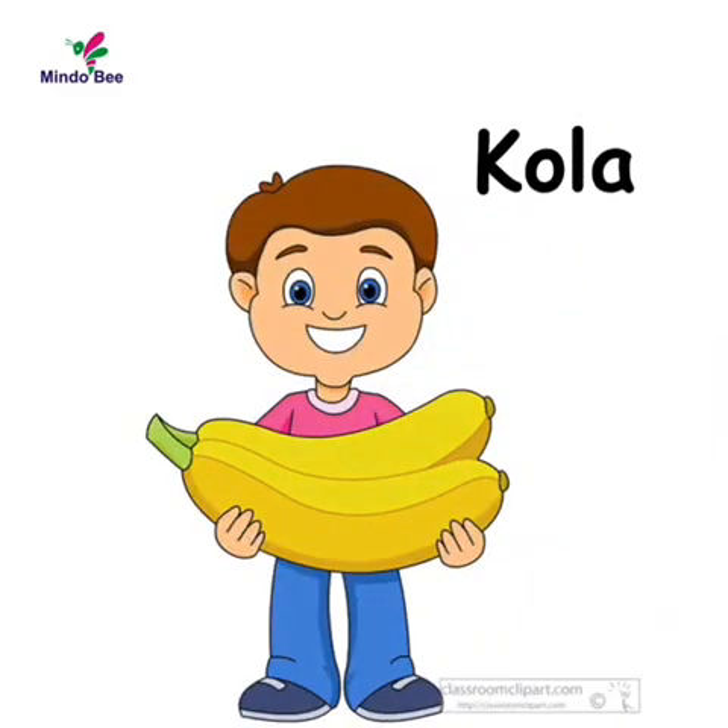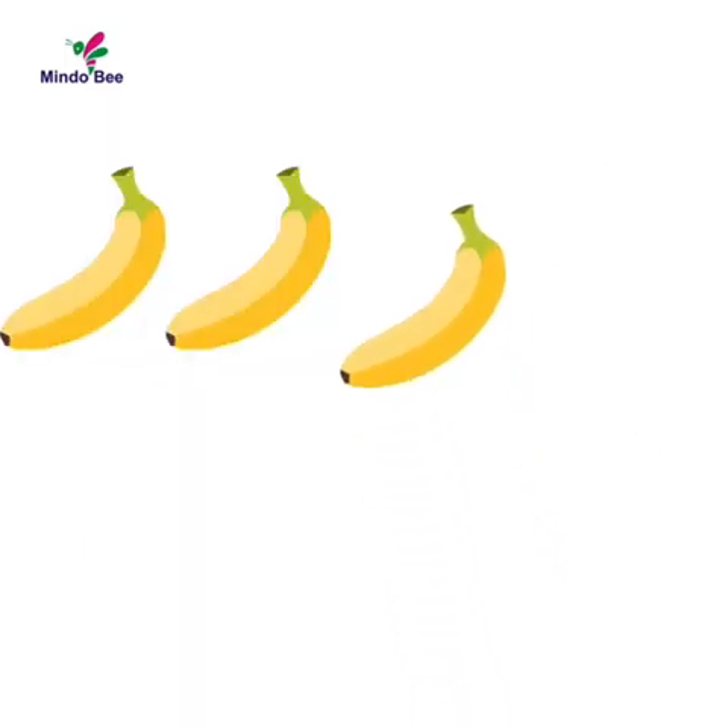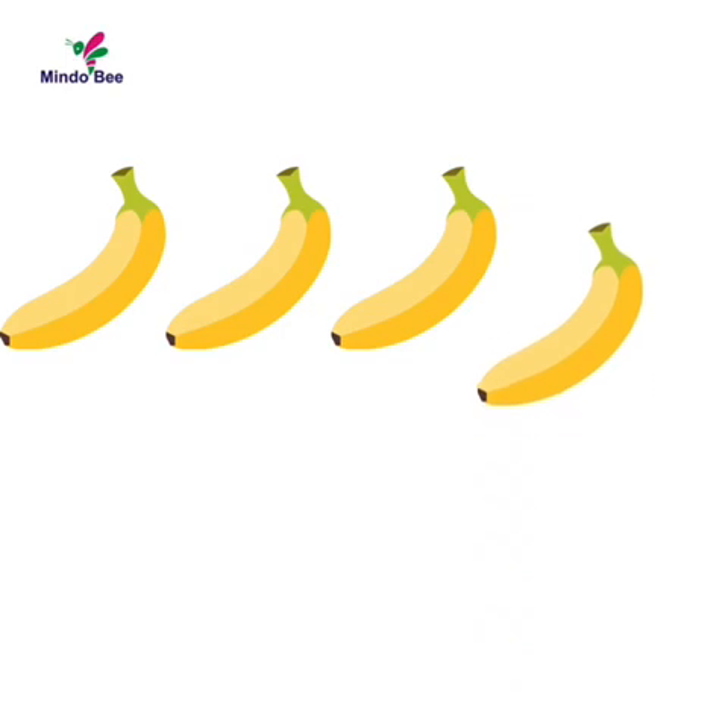Now Cola has two bananas. And his grandma adds three more bananas. Let's see how many he has now. Adding the three bananas: one, two, three.